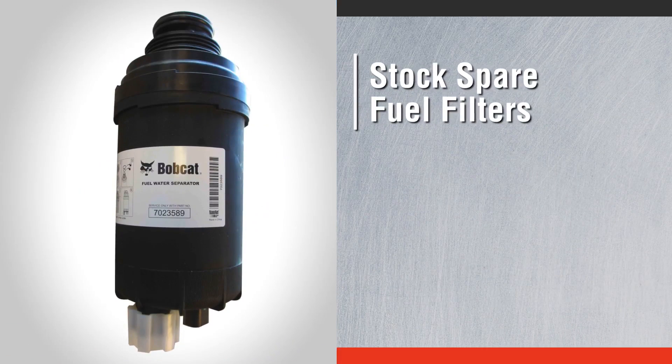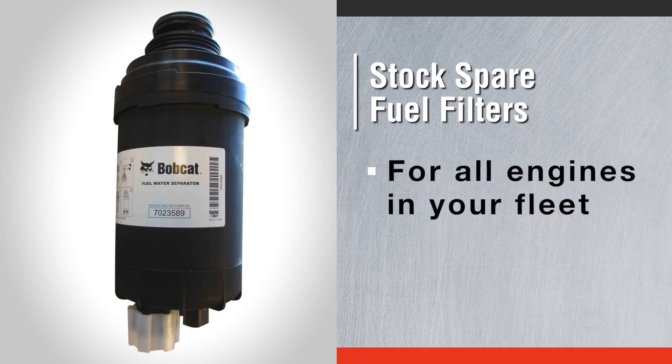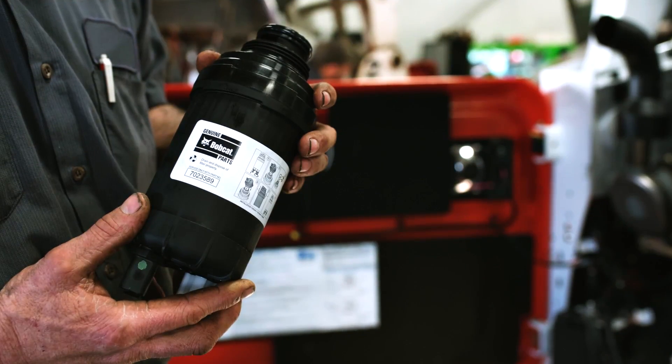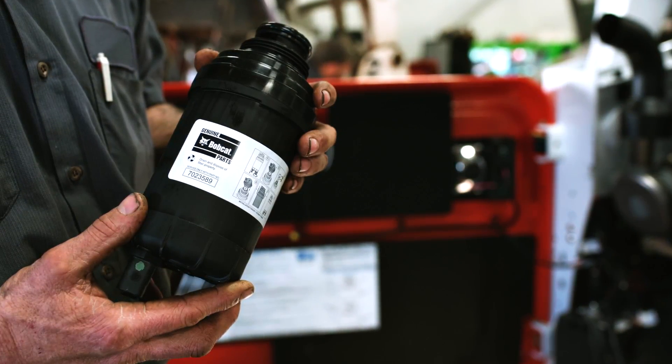Keep spare fuel filters around at all times. Make sure you have a spare filter on hand for every HPCR engine in your fleet, and use only the correct Bobcat filter to ensure the best component protection.